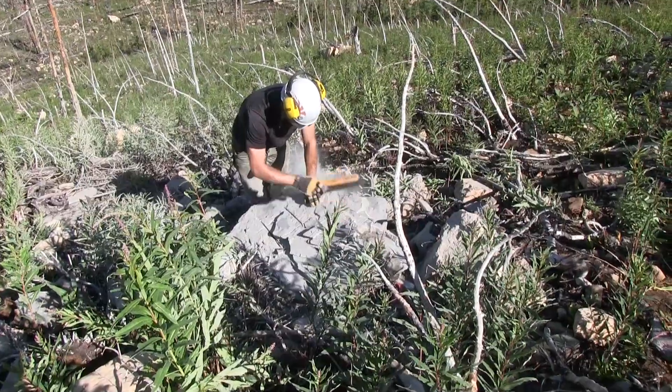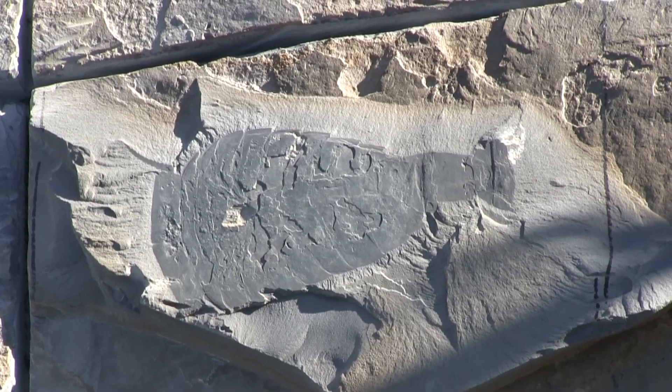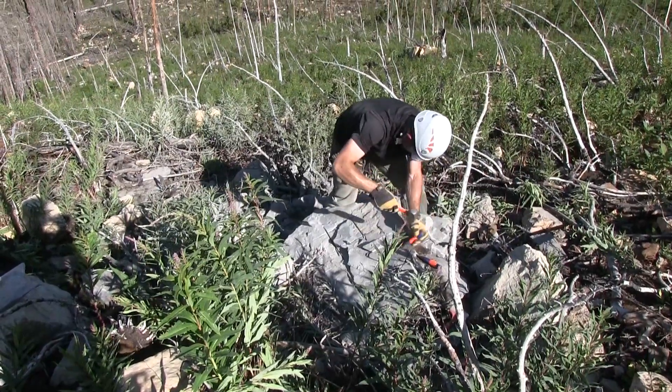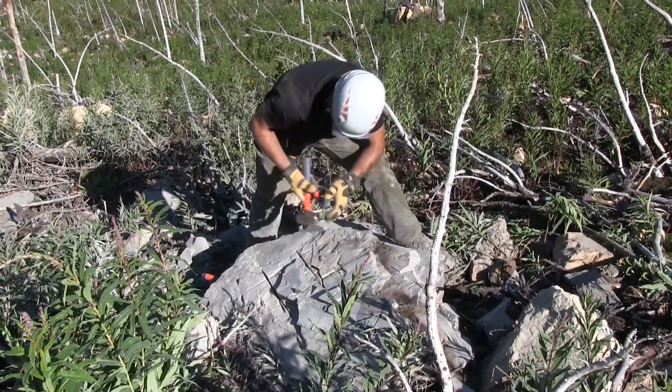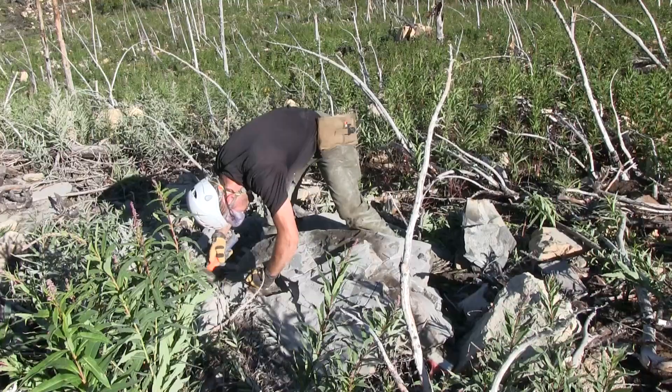It can take several hours of hard labor to extract a single specimen, but in this particular case it is worth it. The animal here that I am uncovering is a magnificent arthropod called Symetaster inexpectans, and the specimen was just lying here along the rocky slopes, waiting to be discovered.